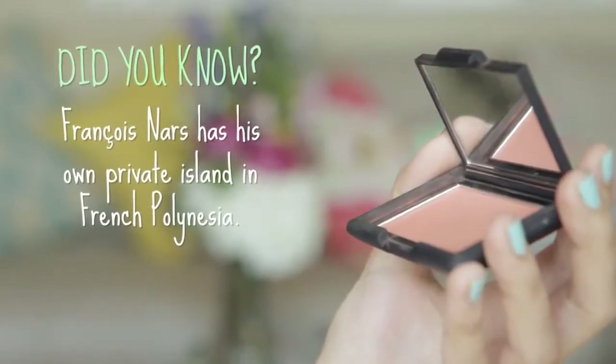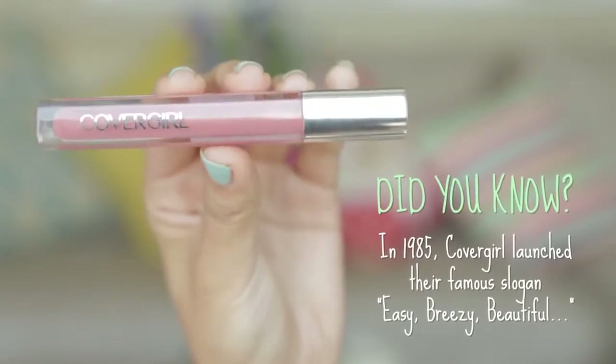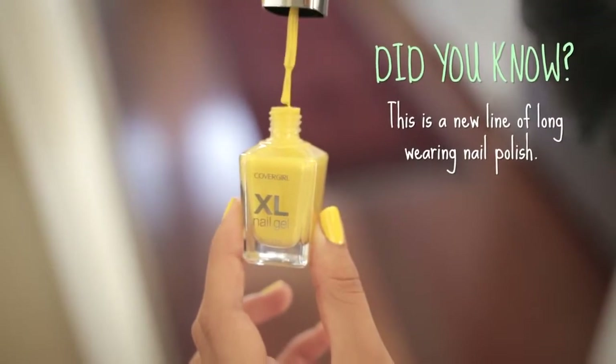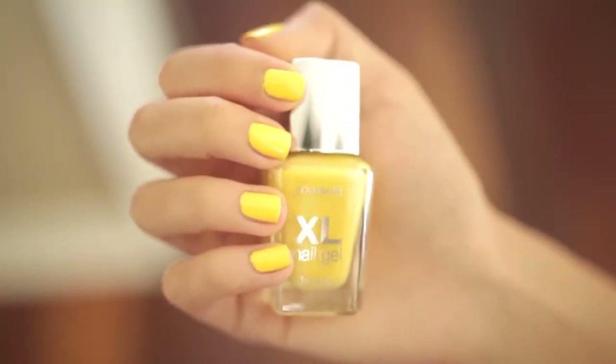For blush today, I'm using NARS Gina, which is one of my old favorites — it's such a beautiful, soft peachy blush and I'm just sweeping this across my cheeks for a little bit of color. I'm going to be keeping my lip color really soft with CoverGirl's Colorlicious Lip Gloss in Give Me Guava. I love these lip glosses because they're super moisturizing, the color is perfect for any occasion, and the shimmer in it is gorgeous. I just used one of CoverGirl's new XL nail gel polishes in Hottie Lemon — it's a super pretty sunshine yellowy color.